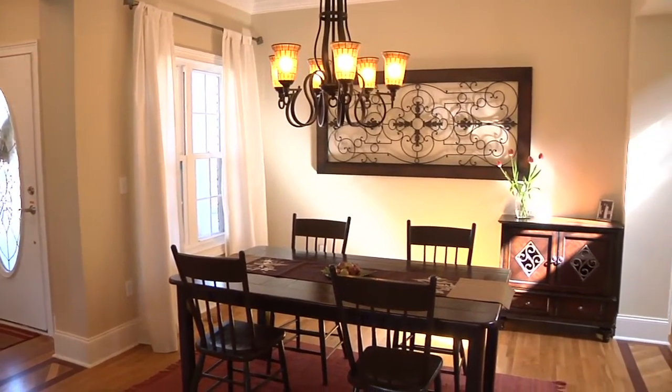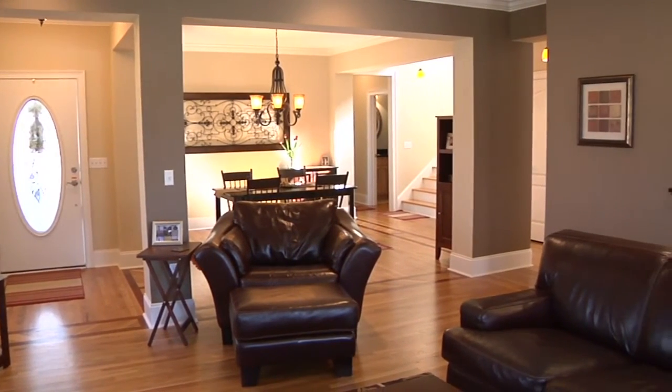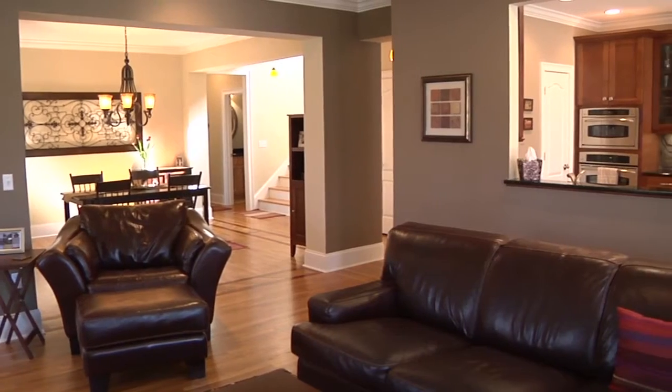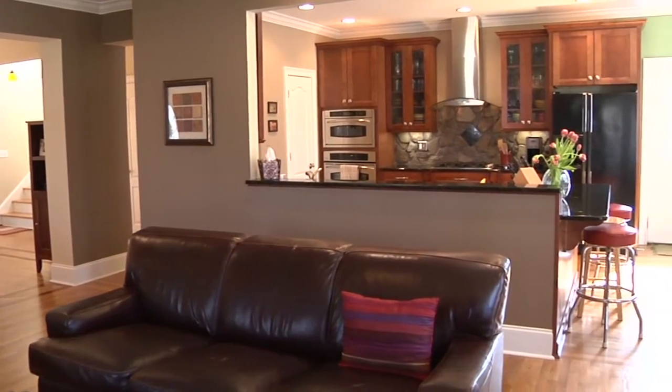The main level of this home is very open and laid out for entertaining. There is plenty of natural light with a side door which opens to the dining room and a front door which opens to the great room.